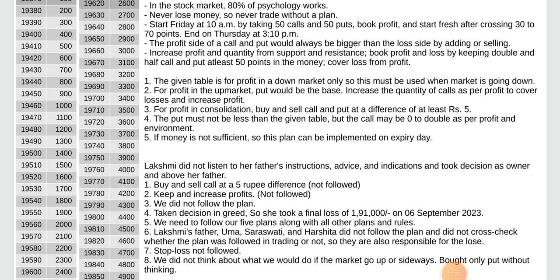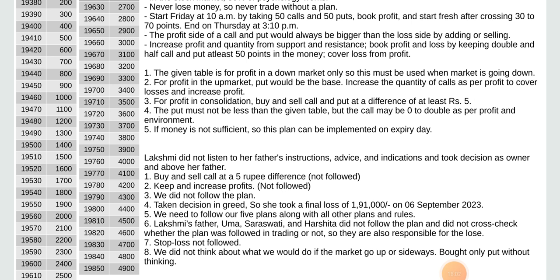And on Thursday at 3:10 p.m., the profit side of a call and put would always be bigger than the loss side by adding or selling. Increase profit and quantity from support and resistance. Book profit and loss by keeping double and half call and put at least 50 points in the money. Cover loss from profit. The given table is for profit in a down market only, so it must be used when the market is going down. For profit in an up market, put would be the base — increase the quantity of calls as per profit to cover losses and increase profit.